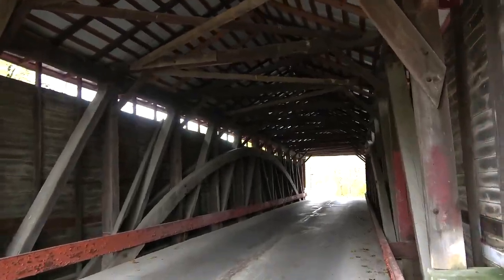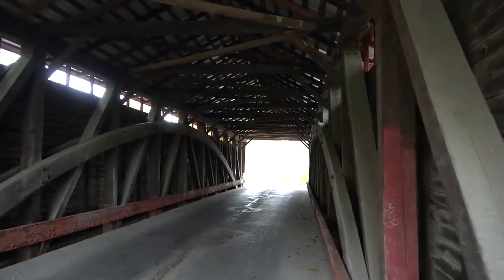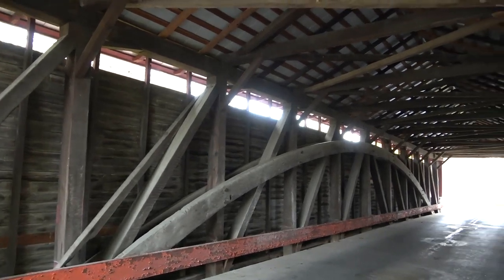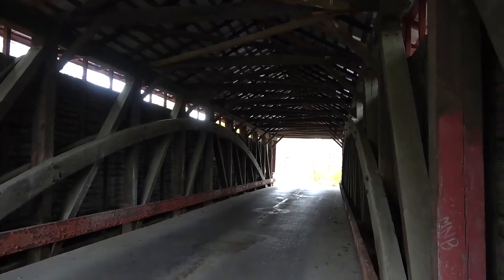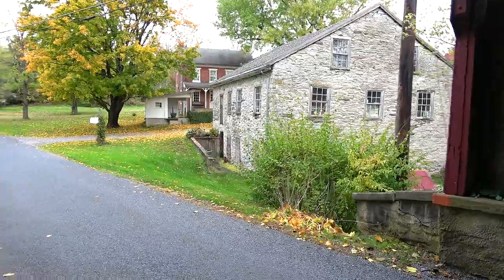I wish I had a story to tell you about this one too. Maybe there is a local legend about this bridge, but not one that I'm aware of. But here you have it — the Cutts Mill Covered Bridge. There is some beautiful scenery out here. There's the old stone mill once again.